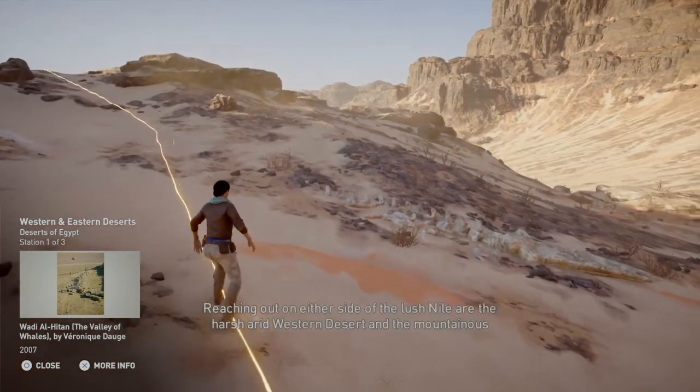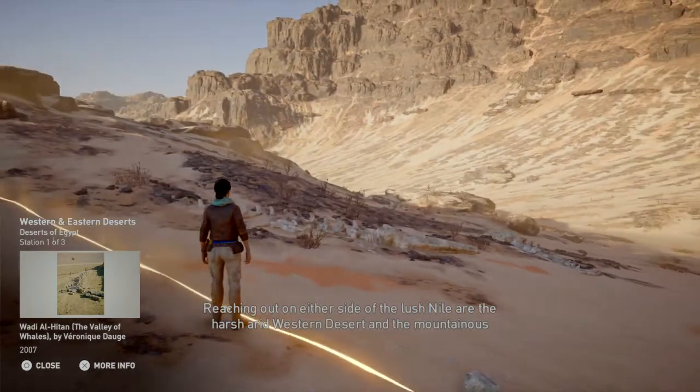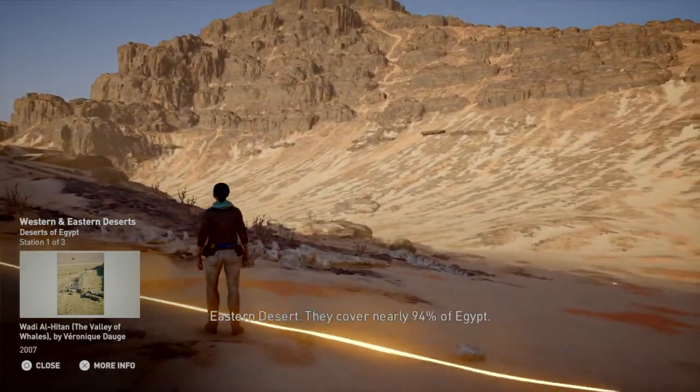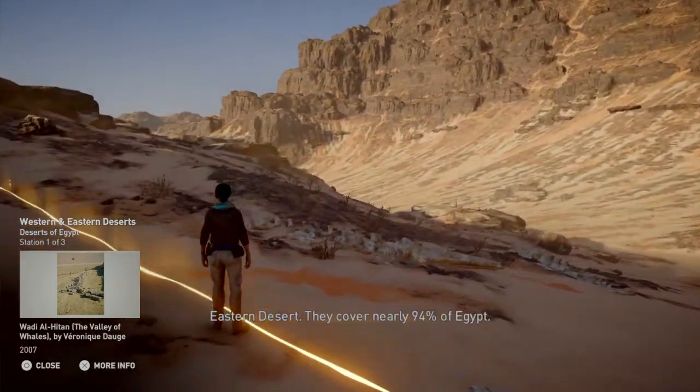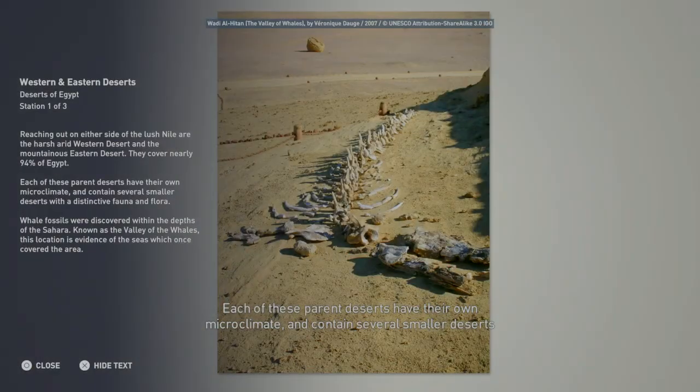Reaching out on either side of the lush Nile are the harsh arid western desert and the mountainous eastern desert. They cover nearly 94 percent of Egypt. Each of these parent deserts have their own microclimate and contain several smaller deserts with a distinctive fauna and flora.